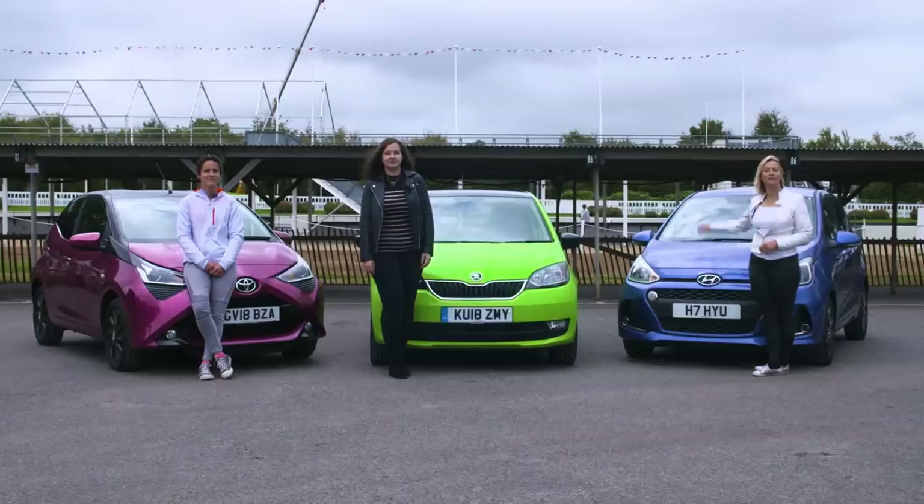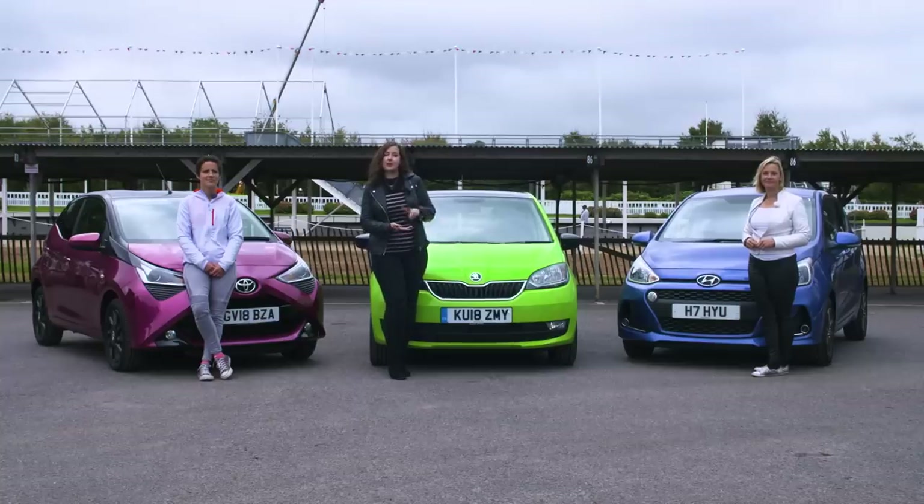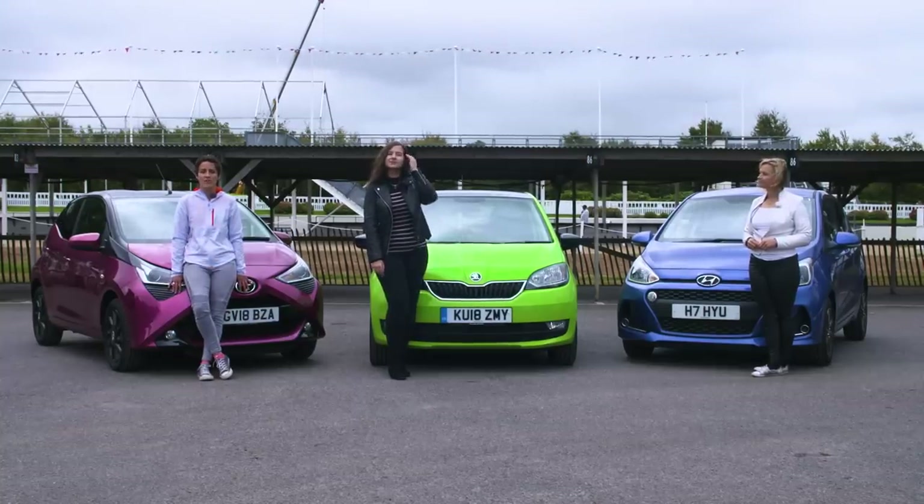If you want a roomy city car that's the most refined on dual carriageways and motorways, go for the Hyundai i10. If you want a seriously good all-rounder that ticks all the boxes for a new driver, go for the Skoda Citigo, the VW Up or the Seat Mii. And if you want reliability, sharp looks and good levels of equipment, it's the Toyota Aygo.